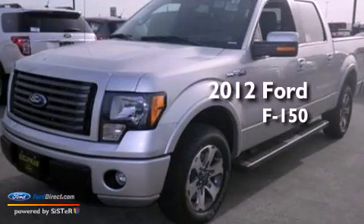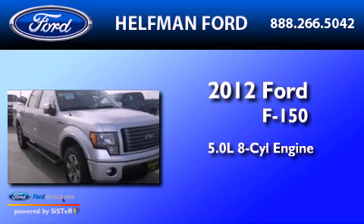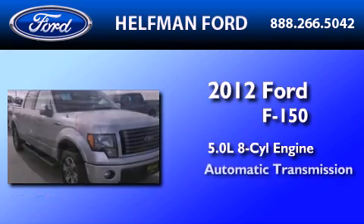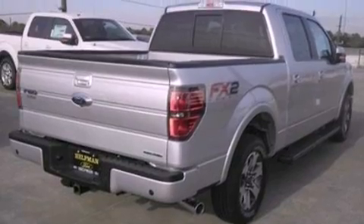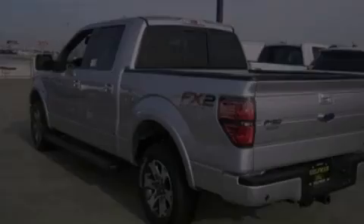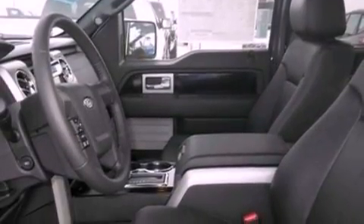This is a brand new 2012 Ford F-150. It features a 5.0-liter eight-cylinder engine and an automatic transmission. Its top features include a double wishbone independent front suspension, a navigation system, a low-tire pressure indicator, an integrated tailgate step, and traction control and stability control systems.